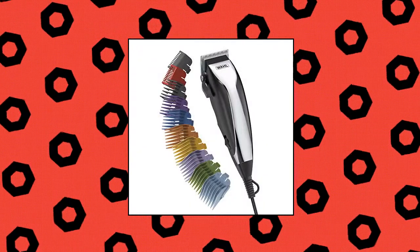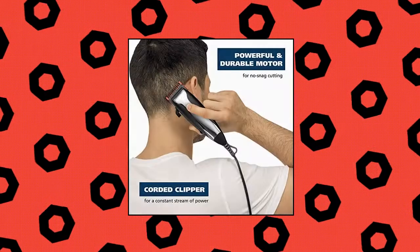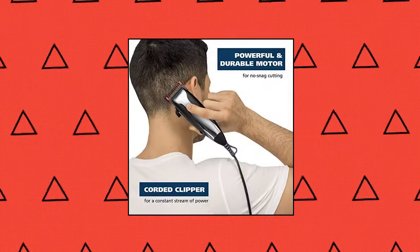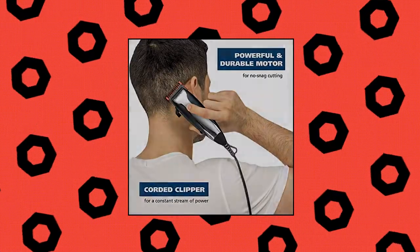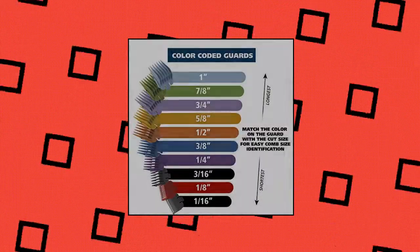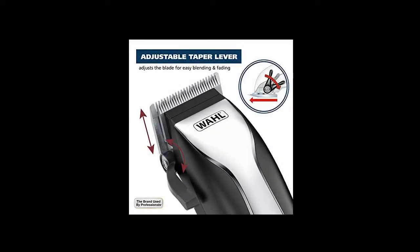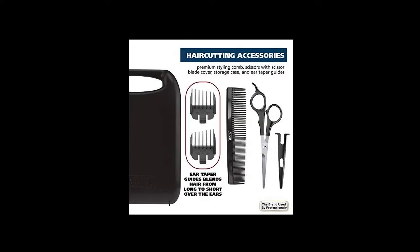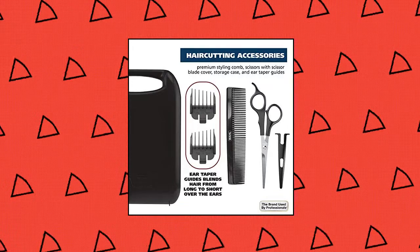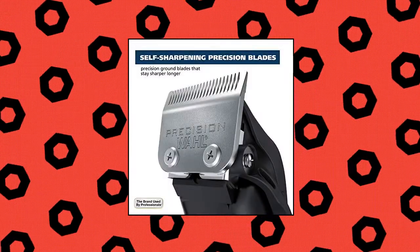Wahl Home Haircutting Kit with color guards for easy identification, multi-cut hair clipper. Heavy-duty motor for exceptional power and no-snag cutting. Features an adjustable taper lever for easy blending and fading. Self-sharpening blades cut through all hair types and stay sharp longer with precision ground blades instead of traditional stamped blades. Colored guards make remembering your favorite haircutting lengths easy. Included accessories: sheer scissors, styling comb, cape bib, blade oil, cleaning brush, handled storage case.